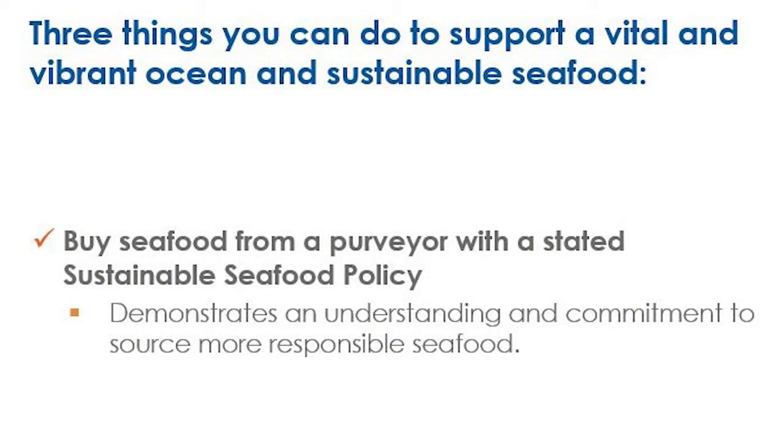For this video we wanted to talk about actions that you can take to help support a vital and vibrant ocean, and it will really make a difference. Number one, the most important thing you can do is to buy seafood from a company, a restaurant, or a retailer with a dedicated and public commitment to sustainable seafood.